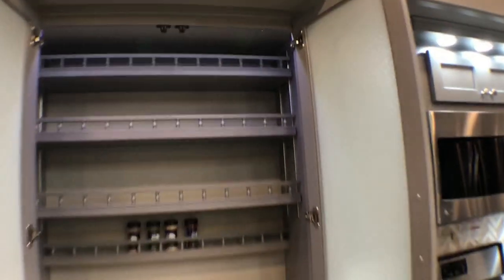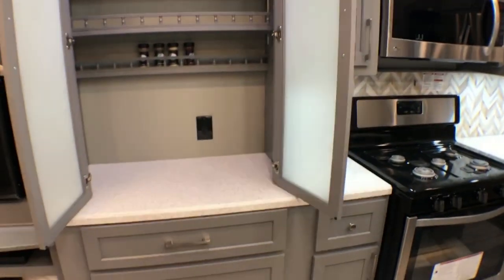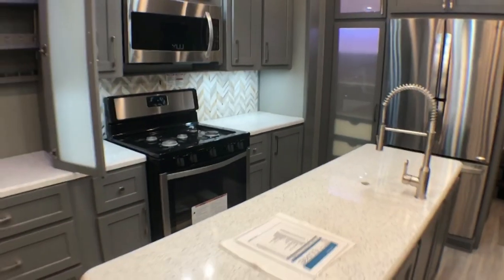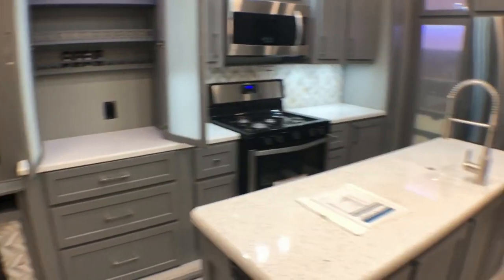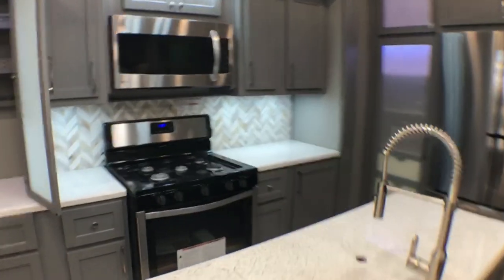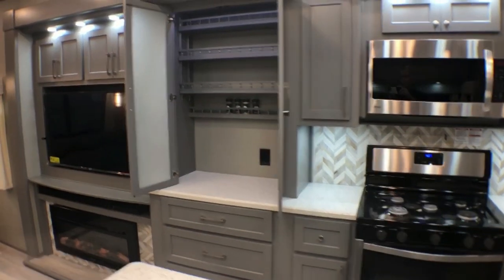Check out this mixing center area — isn't that gorgeous? Lots more counter space. You've got counter on your island, you've got counter space on both sides of the range, and counter space in your mixing area. You're not going to have any problem fixing meals.